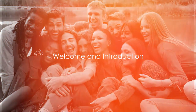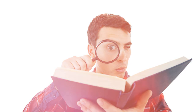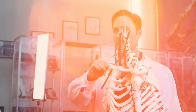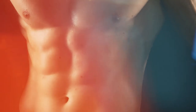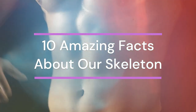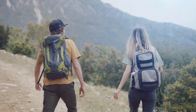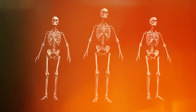Hey there, Body Bite fam! We appreciate your continuous support and fidelity. It's because of your curiosity and thirst for knowledge that we're here today, ready to delve into another fascinating topic. This time, we're exploring the human skeleton. From the tiniest bones in your fingers to the largest bone in your leg, we'll unveil 10 amazing facts that'll make you appreciate your body even more. Are you ready to embark on this exciting journey of discovery? Dive with us into these amazing facts about our skeletons.